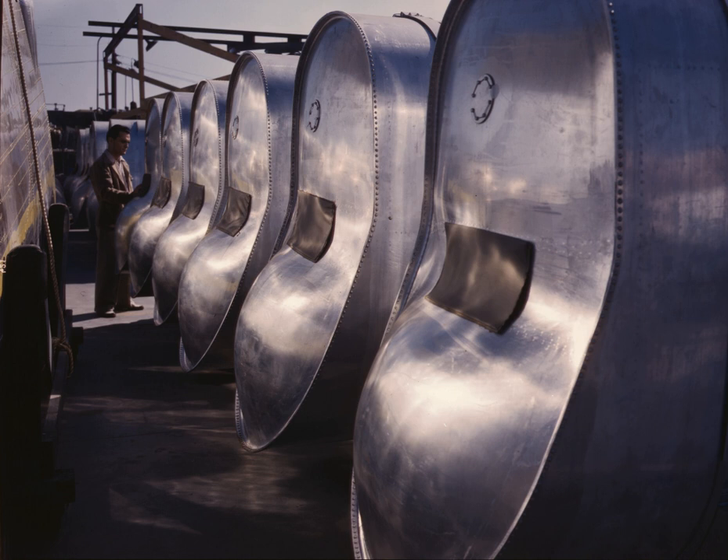In the US, Underwriters Laboratories approved tanks would be a minimum design consideration.